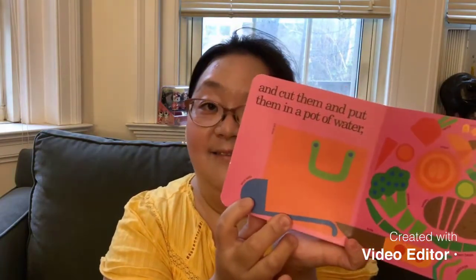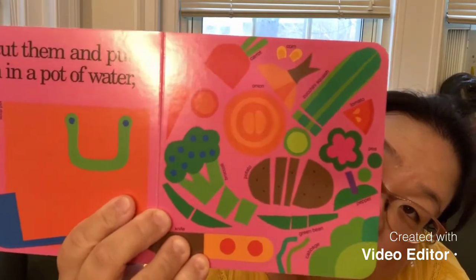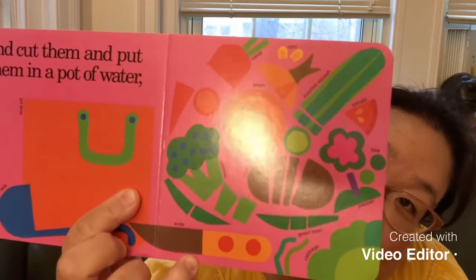And cut them and put them in a pot of water. I wonder what they are making. In order for them to do that, they need a soup pot and a soup ladle, and all different kinds of vegetables. You can see carrots, cucumber, broccoli, lettuce, potato, green bean, pea, tomato, corn, and pepper. So many vegetables!